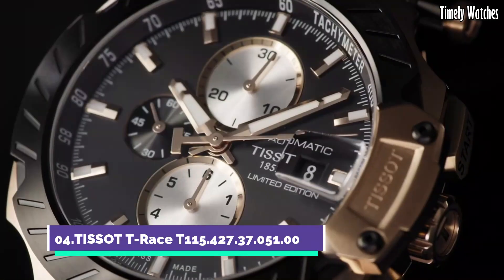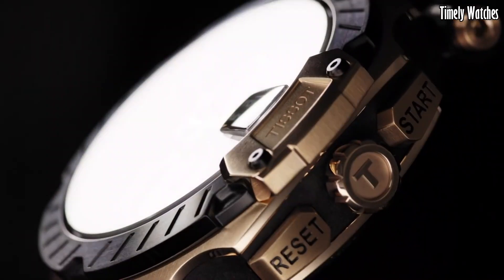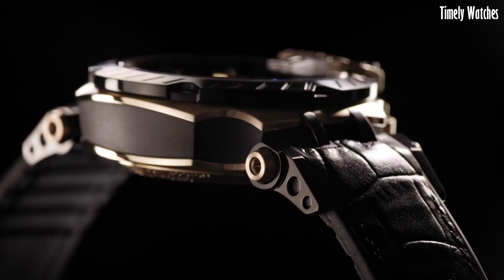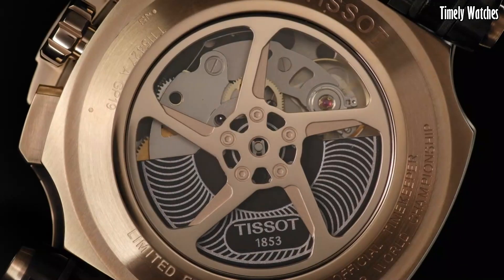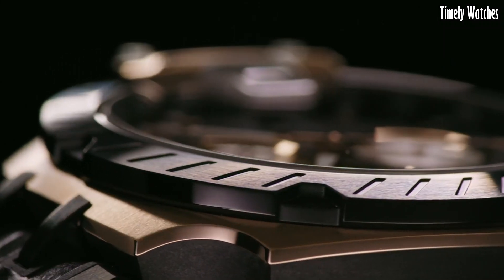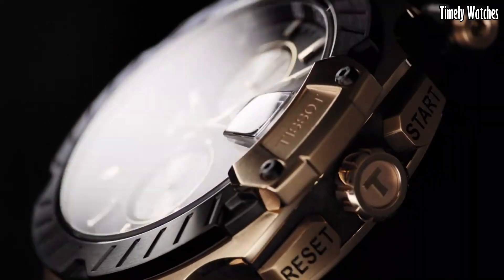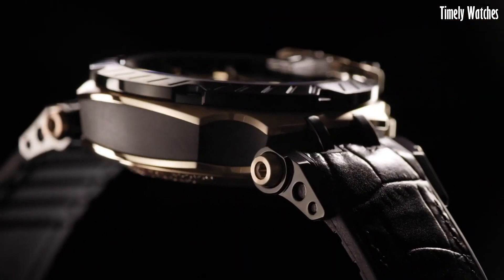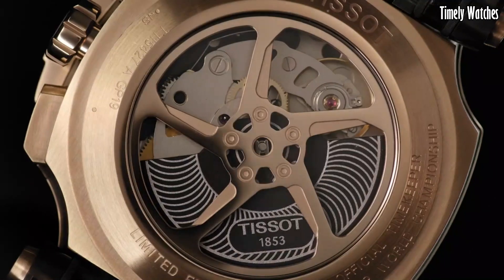Number 4, TISSOT T-Race is a dynamic and sporty wristwatch designed for the adrenaline-seeking enthusiast. This timepiece embodies the spirit of motorsports with its robust stainless steel case and race-inspired features. The bold and vibrant dial showcases racing-inspired details, such as checkered flag patterns and chronograph sub-dials for precise timing.